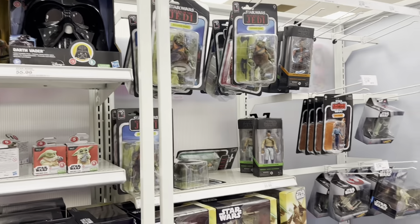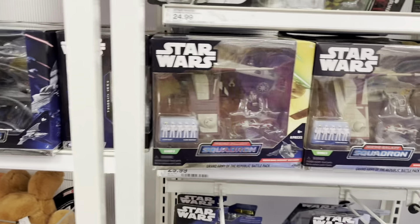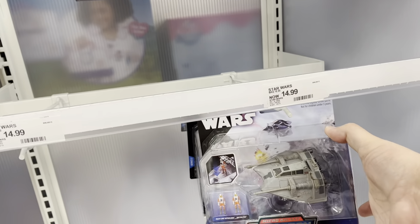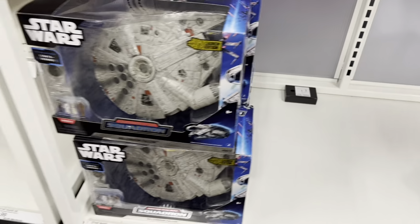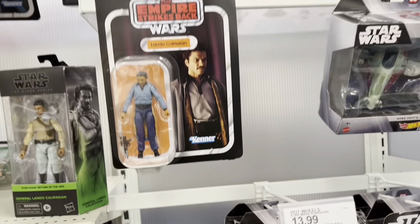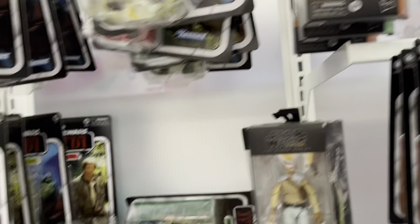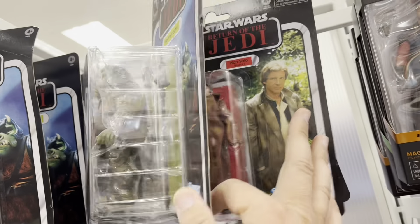Starting off with Star Wars — it's pretty well stocked comparatively. Got the Havoc Marauder, got the gunships, got the battle tank over here — don't see that much. Got the Snowspeeder, the Gauntlet Fighter down here, and the Falcon. We've also got some Hot Wheels Starships, Lando hanging out, and some Black Series. There's Grievous and Lando, and a lot of the 40th carded Gamorrean Guards.